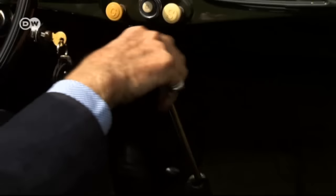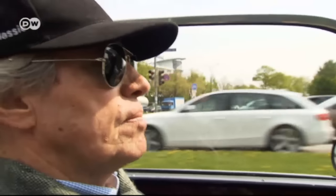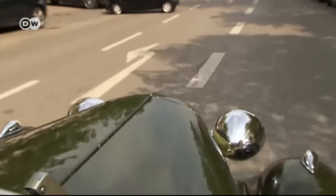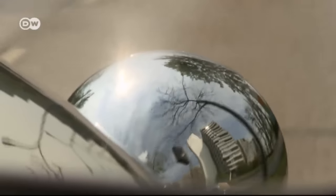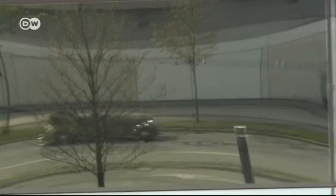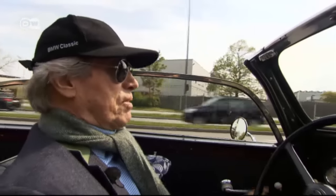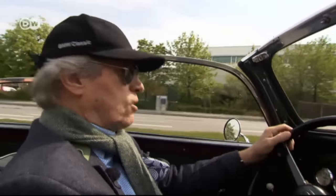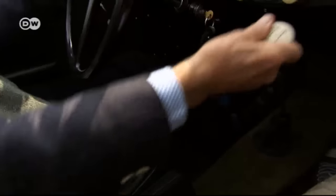Prince Leopold of Bavaria drives through the streets of Munich in his BMW 326. The aristocrat and former racing driver feels a strong attachment to his beloved vintage sedan. 'It's like dealing with a very old lady — you need to be very cautious and gentle. This car was built in 1939, that's quite a while ago. You can't drive it too fast; you just cruise down the road with it.'